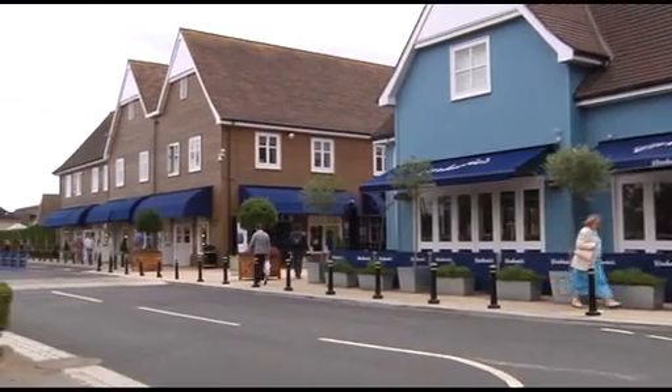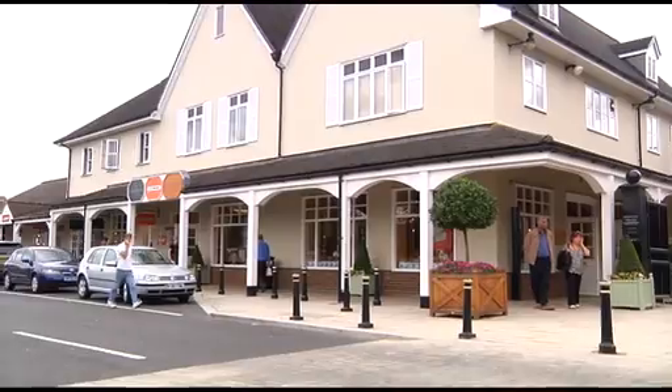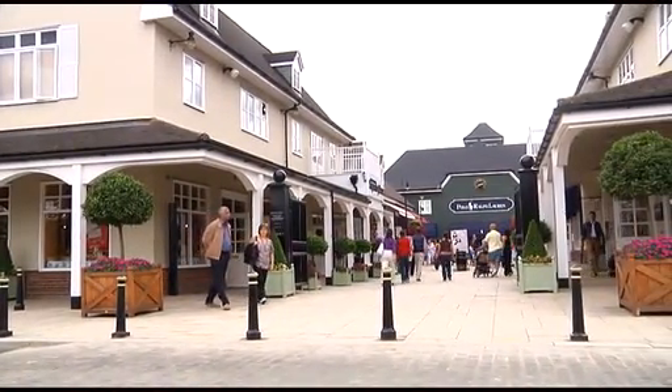The outlet village has over 130 international fashion and lifestyle brands. With cafes and restaurants on site, it is easy to spend a whole day here.